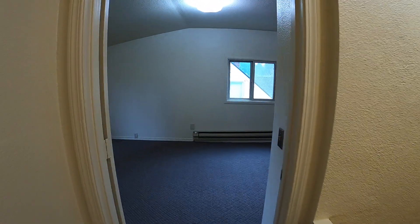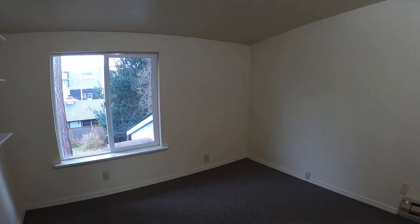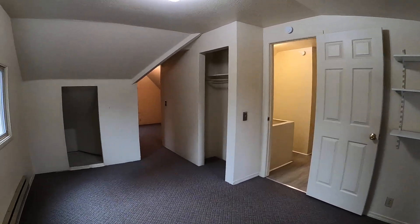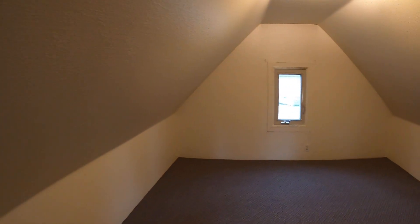And then across the hall is the second bedroom upstairs. And this room goes back farther in the finished attic here.